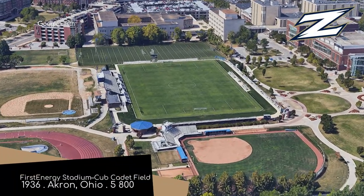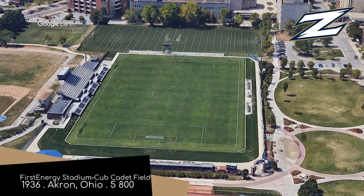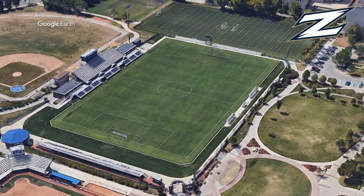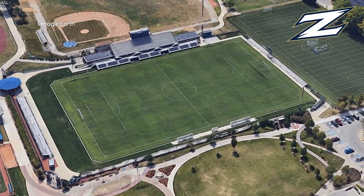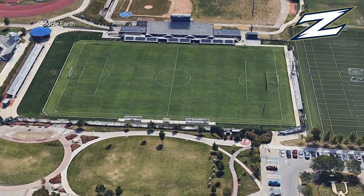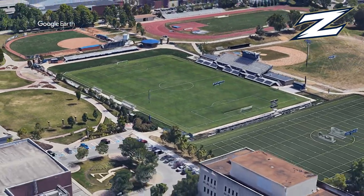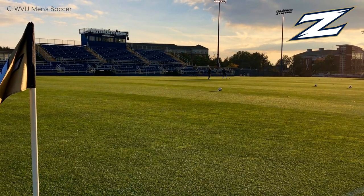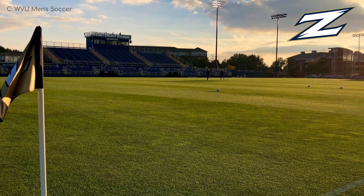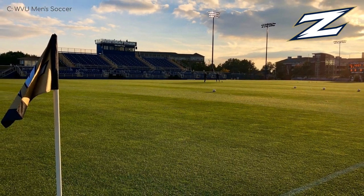First Energy Stadium, Cub Cadet Field, Akron Zips. I normally don't like it when they insist on having a separate name for the stadium and the field, especially when they're both named after a corporation. But what better sponsor of a field than a lawnmower manufacturer? The synergy is perfect. It must be stipulated in the contract that they can never switch to synthetic turf. Anyway, it's a well put together stadium and the crowd is always quite boisterous.